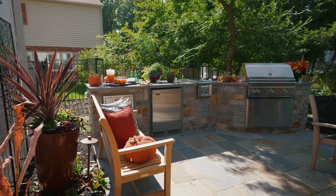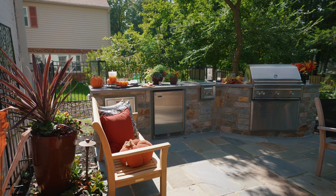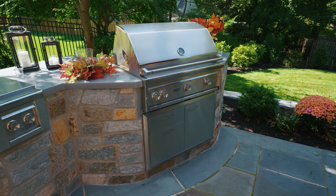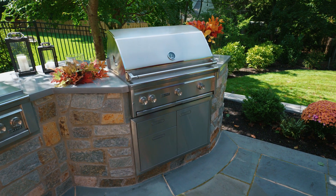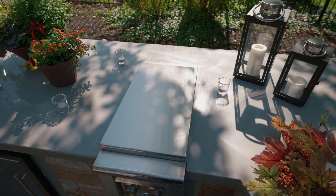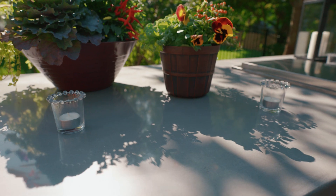On this project we have a beautiful masonry cook station with a real stone veneer, which is very nice. I really like the colors and textures of the stone that the designer picked. This cook station is a little different from many of our others in that it has a concrete countertop as opposed to a granite countertop, which we use a lot of the time.